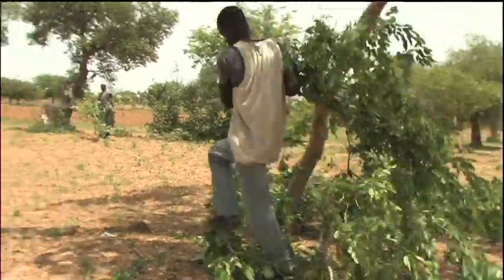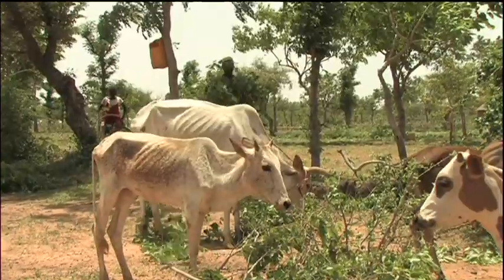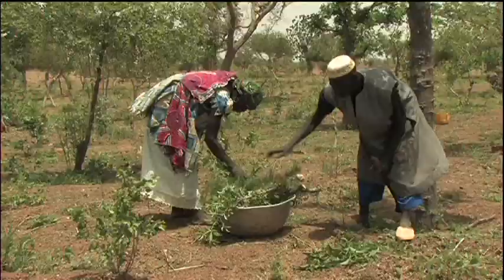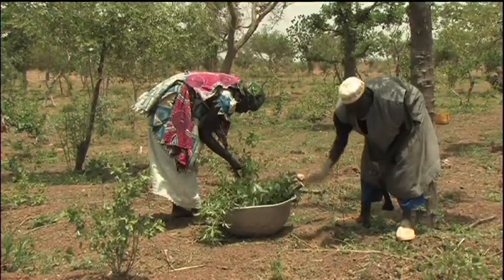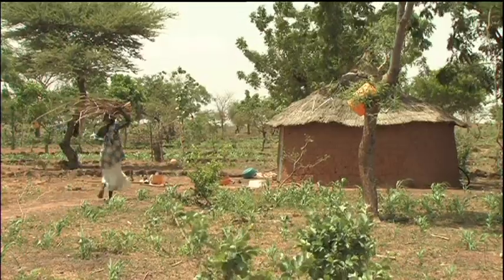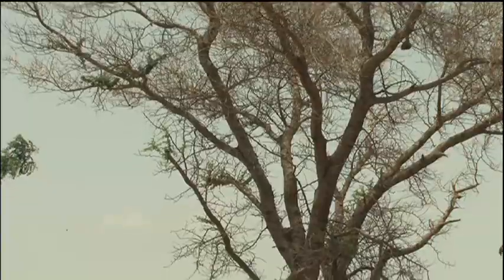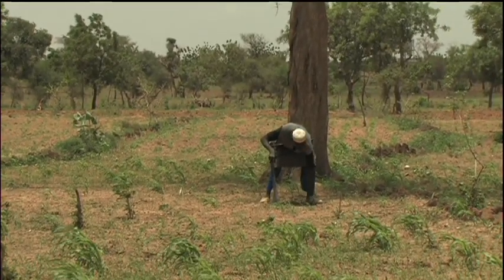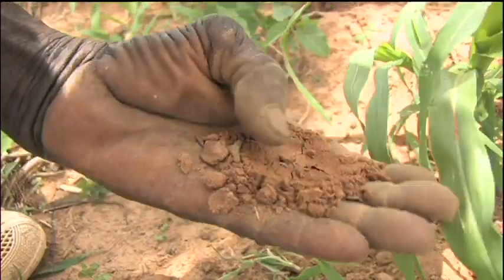From his trees, Usaini Kindo harvests livestock fodder, medicines for people and animals, and wood for construction and cooking. At the same time, his trees help improve soil conservation, soil fertility, and the microclimate.